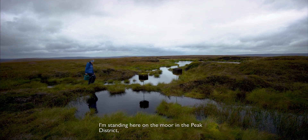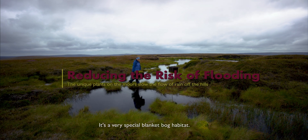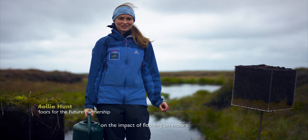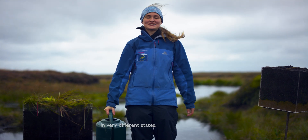I'm standing here on a moor in the Peak District, here on Bleaklow. It's a very special blanket bog habitat. And today I'm going to be doing a little experiment on the impacts of flooding on moors in very different states.